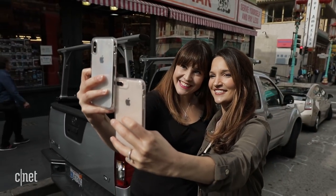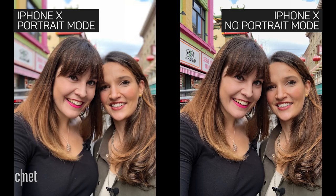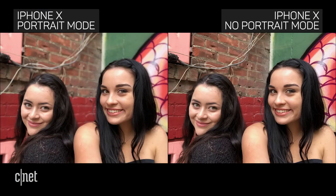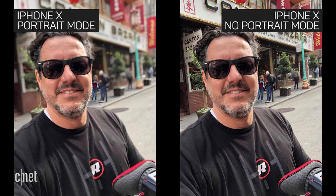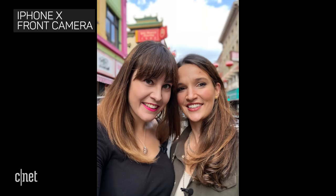While the front-facing cameras on both phones have the same basic specs, the X adds portrait mode for selfies. By creating a depth map of your face with cameras and sensors, the X can isolate your face and blur out the background. The portrait mode effect is not as accurate as the main camera, but it's still a good option to have if you take a lot of selfies.